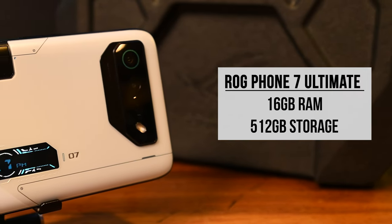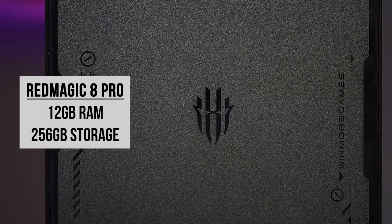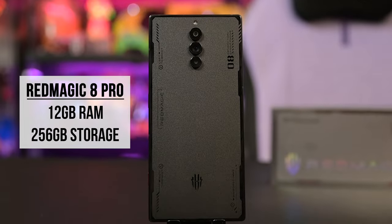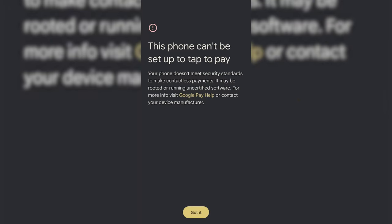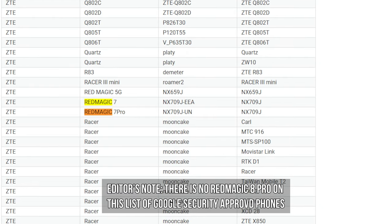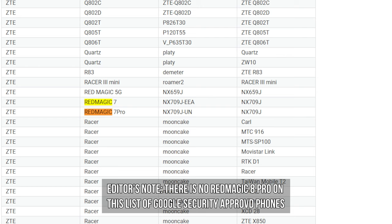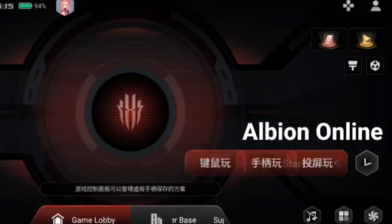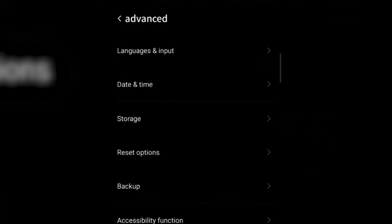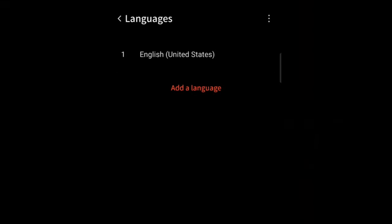The ROG Phone 7 Ultimate has 16GB of RAM and 512GB of storage, while the Red Magic 8 Pro has 12GB of RAM and 256GB of storage, and it runs Red Magic OS on top of Android 13. I do have my gripes with Red Magic OS because, as of this video, the Red Magic 8 Pro does not meet Google's security requirements — even though the previous Red Magic 7 does — so you can't set up contactless payment for Google Pay for now. This is a deal breaker for some. The UI is also inconsistent with its language settings: most of the time it's in English but then you get bits of Mandarin here and there, and I can't change that in the settings.